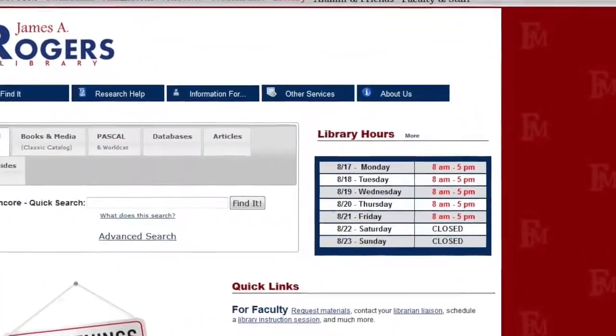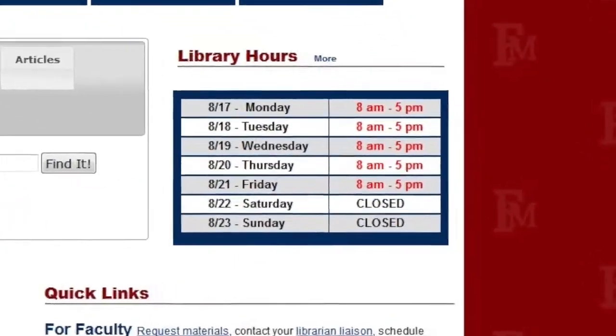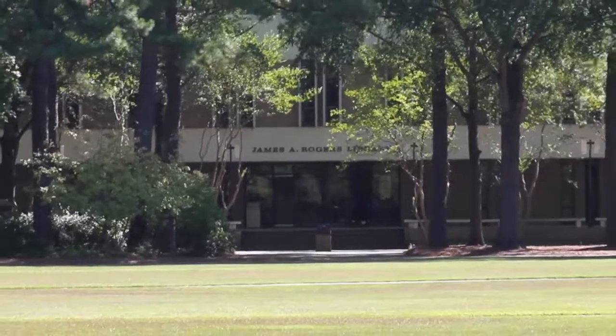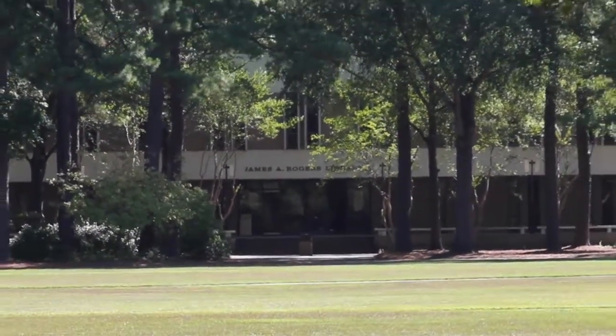The hours of operation can be found on the library's homepage. As the largest library in Northeastern South Carolina, Rogers Library houses over 400,000 volumes of books.